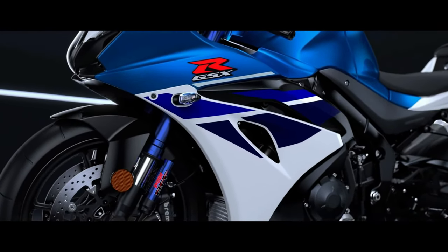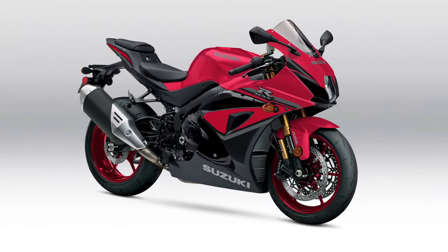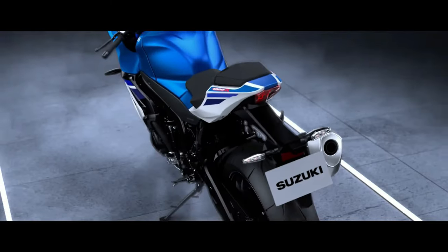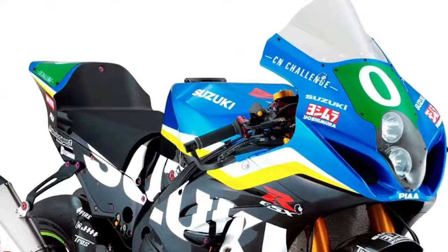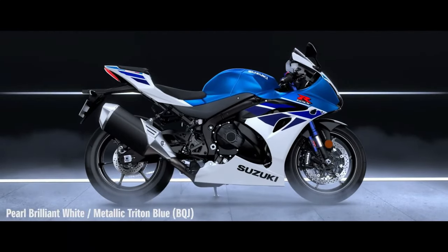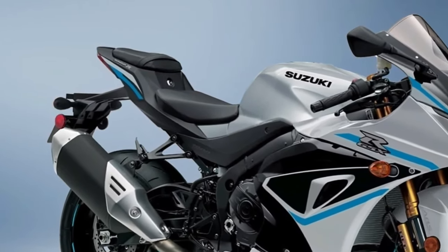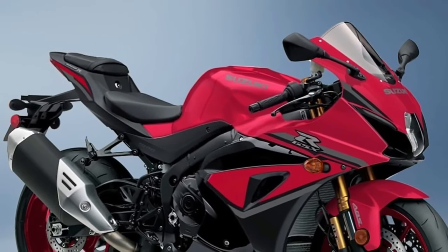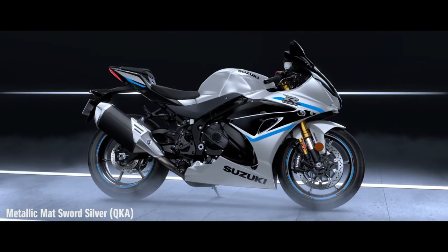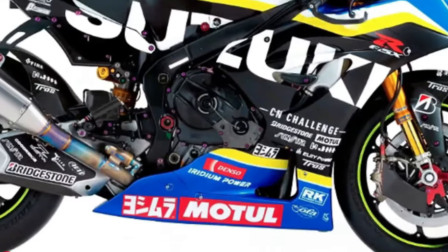The GSX-R1000R continues its reign as the best liter-class supersport with an unmatched combination of reliability, durability, usability, and overall performance with excellent track potential — respecting the GSX-R legacy as the king of the sport bikes. It has been three decades, with more than a million editions sold, since the GSX-R line was born, and a decade and a half since the first GSX-R1000 transformed the open sport bike class forever. Now the 2024 GSX-R1000R is redefining what it means to be the king of sport bikes.